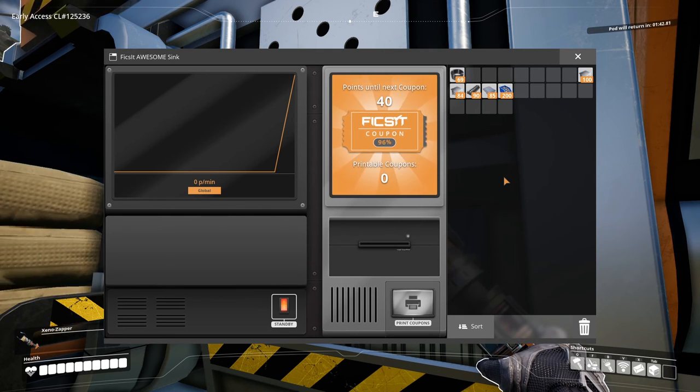How far are we? Almost one coupon — nice. Let's print it and spend it.